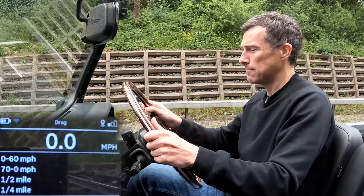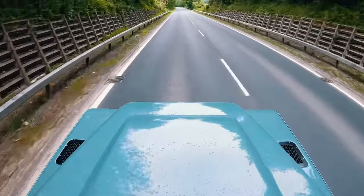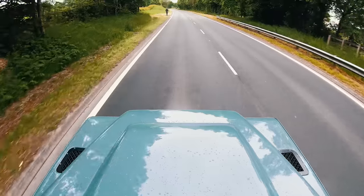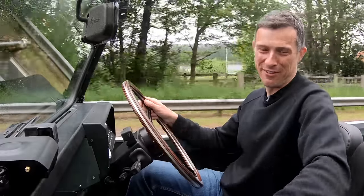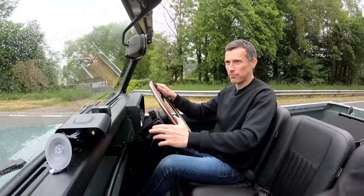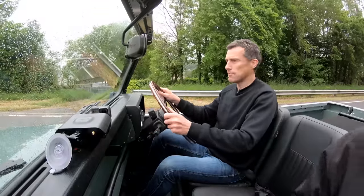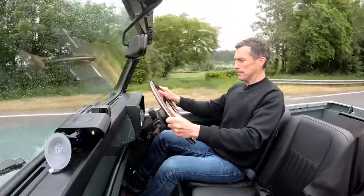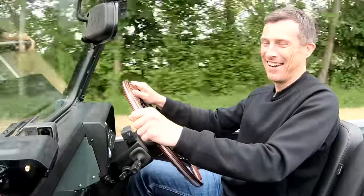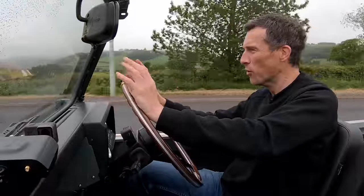I'm going to have to do it again — this is uphill. It struggled for traction there but still does a 4.37. This is a lot of fun. I'll pick up cameraman Lewis and let him have a go. Come on, Lewis, jump in quickly. You ready? You're holding on. I'd like one of these. Can't afford one, but I'd like one.